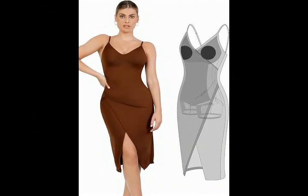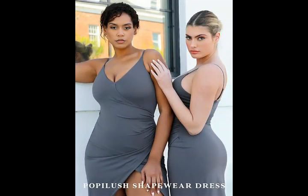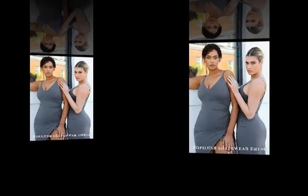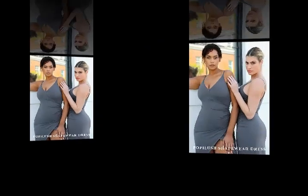Poppy Lush Dress with Built-in Shapewear — a cute V-neck slit shaper midi cocktail dress. Made from 54% Nylon and 46% Spandex, made in the USA or imported, with pull-on closure and hand wash only care instructions.